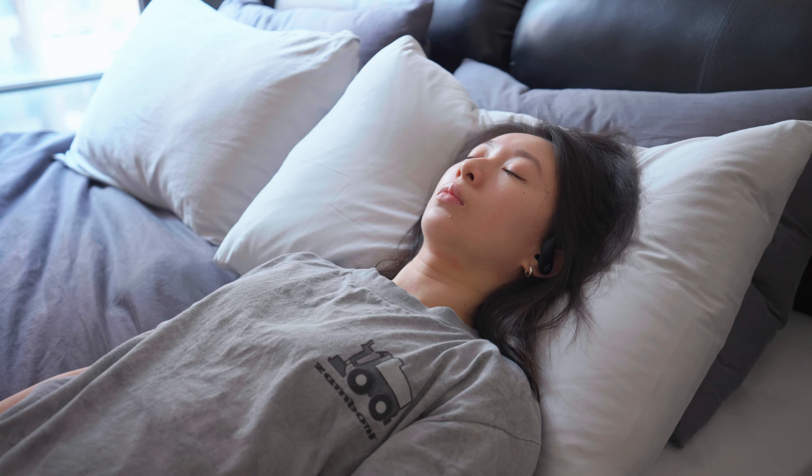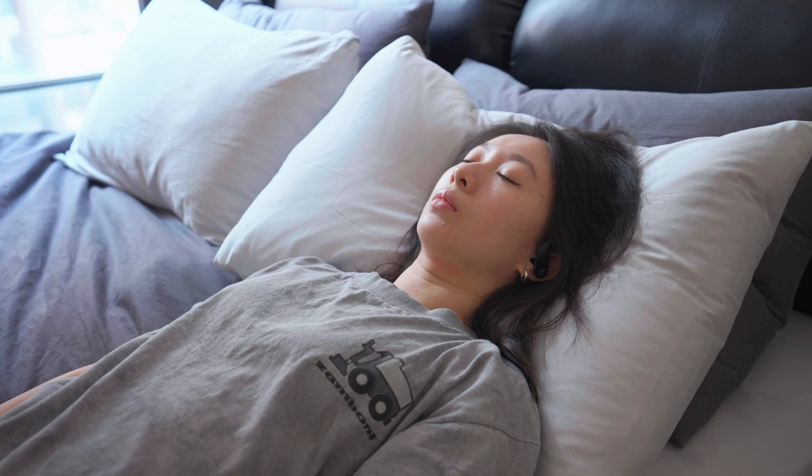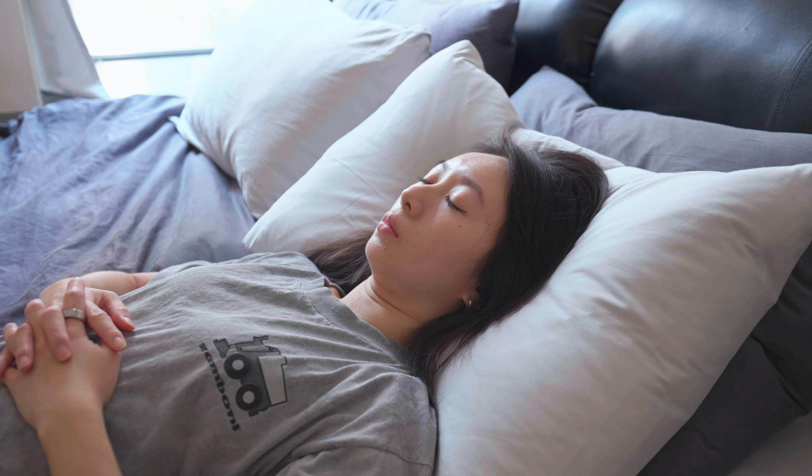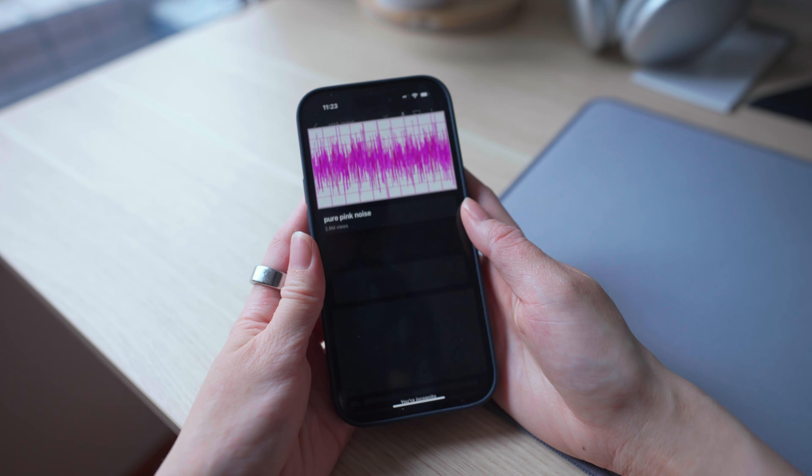The NSDR audio introduces itself: non-sleep deep rest, also known as yoga nidra. I thought it was pretty nice actually. Now I'm going to try listening to pink noise for five minutes before I get to work, which is also something that's new to me.